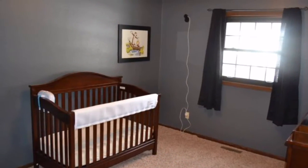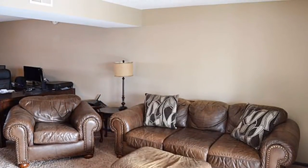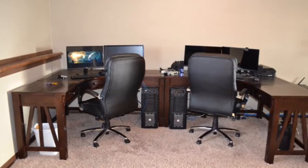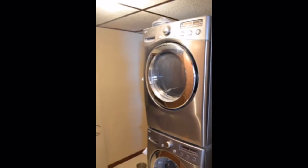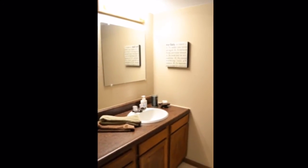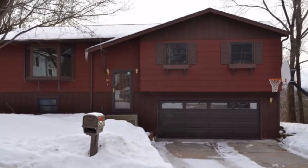There are two additional bedrooms on the main level. The lower level is complete with a family room, a rec area, laundry room area, and a convenient half bath. The two-car garage completes this home.